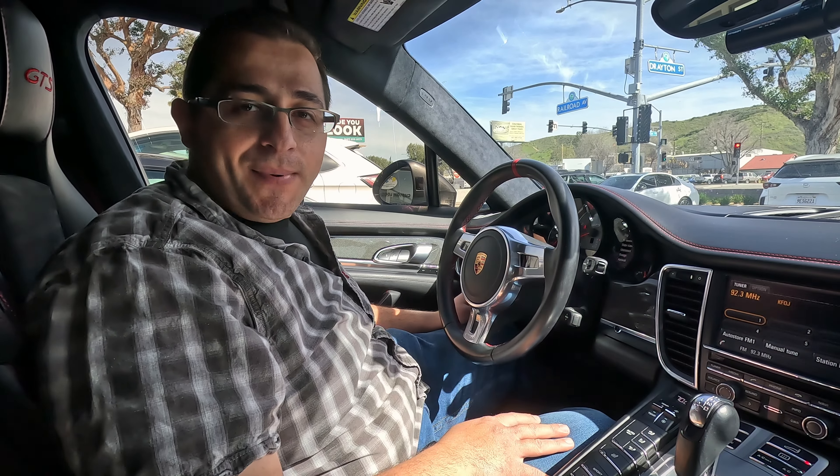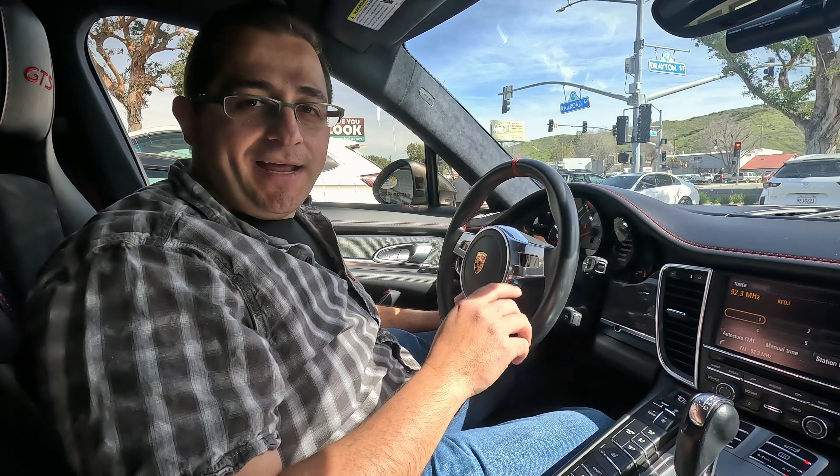This is a Porsche Panamera GTS. So if you guys want to upgrade your ride, come by to the experts at Santa Clarita Auto Sound.